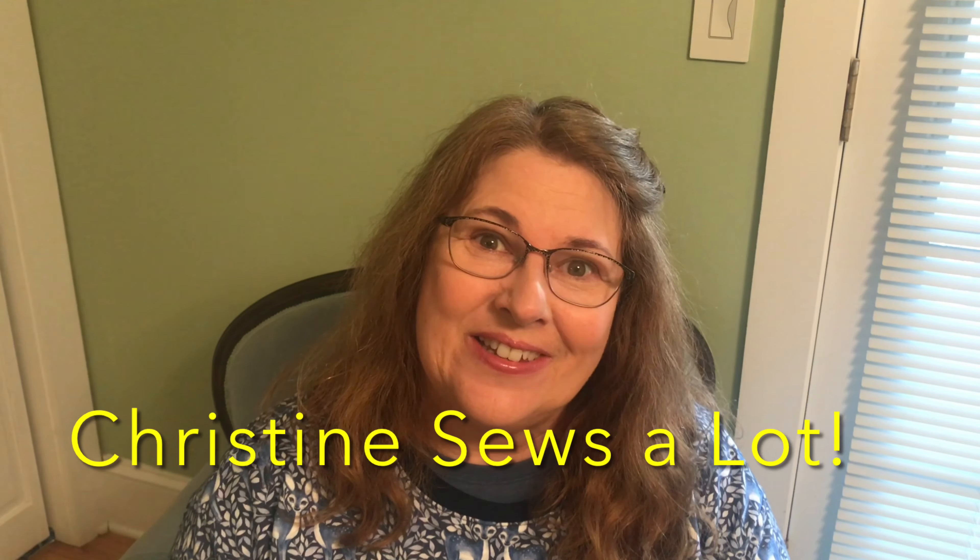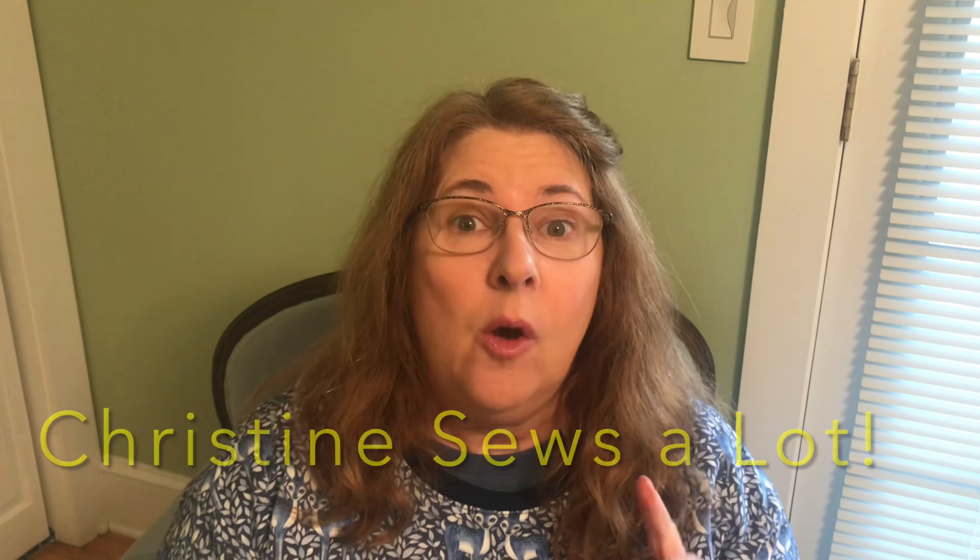Good morning everyone, I'm Christine and this is Christine Sews-A-Lot. I wanted to pop on really quick this morning before work to show you my latest make. This is the Jackson Pullover by Helen's Closet. I love this pattern.